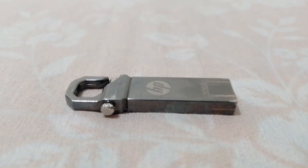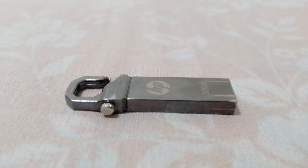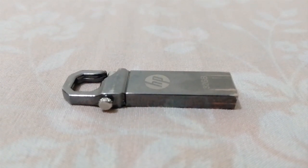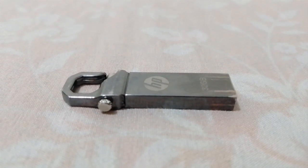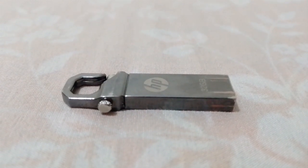Let's look at HP flash disk. HP is a well-known brand that produces a range of electronic devices, which includes flash drives. These are some of the features of HP flash disk. Storage capacity: HP flash disks come in various storage capacities ranging from 8GB to 2TB, depending on the model.